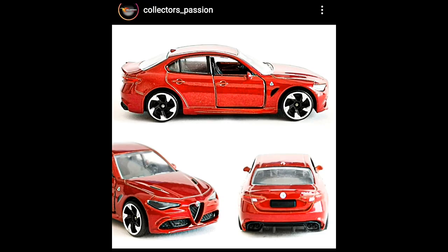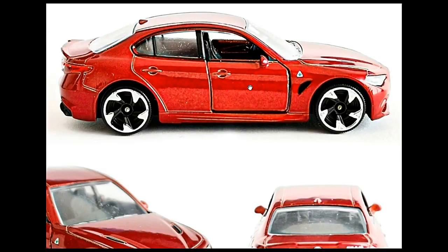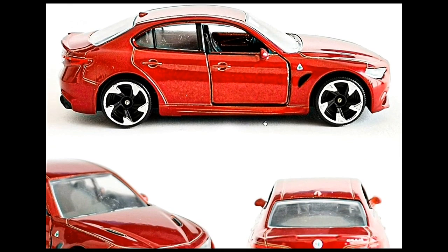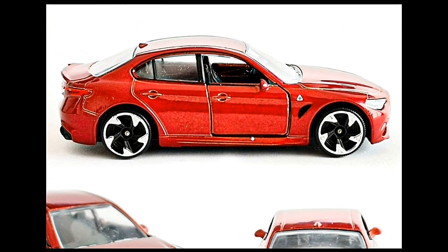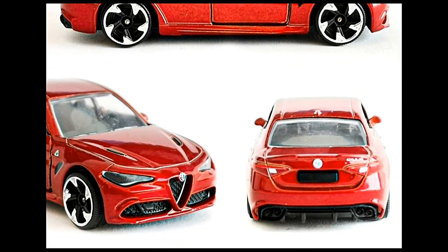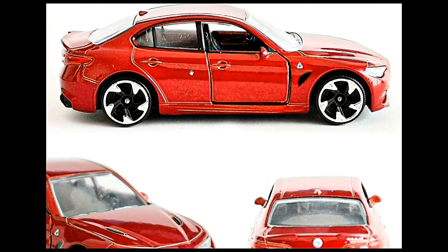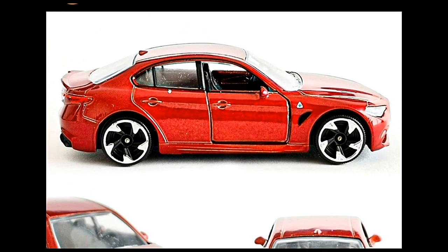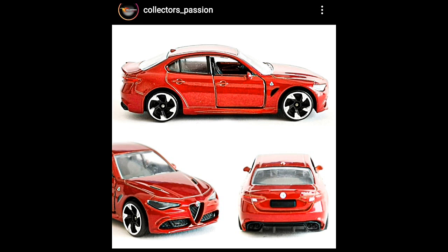Here is the new Alfa Romeo Giulia from Majorette — more high-quality photos uploaded by Collectors Passion. It's a beautiful piece from Majorette with opening doors. I'm not really a fan of the wheels on this one, but the details are just awesome. Overall I like how the car looks, both in real life and in 1:64 scale. Matchbox also has this car and it is stunning as well.